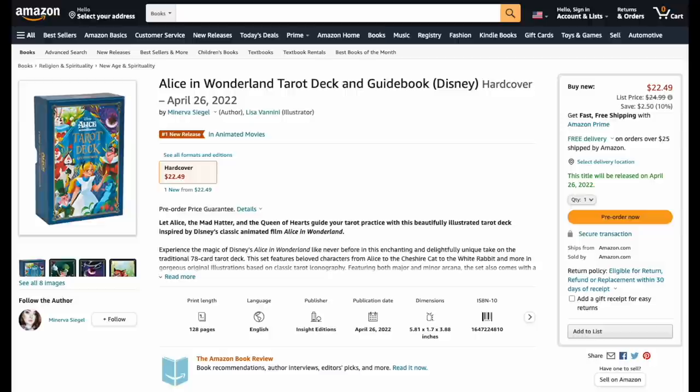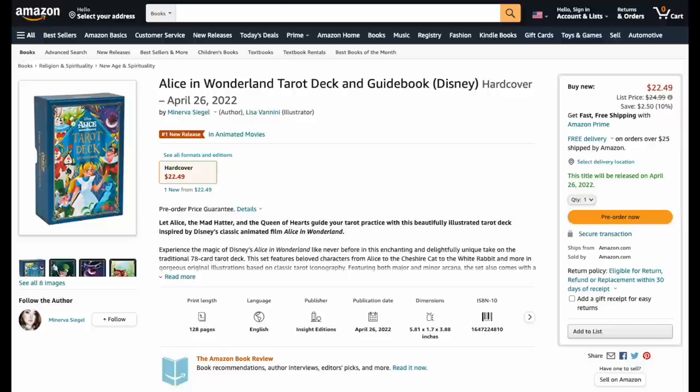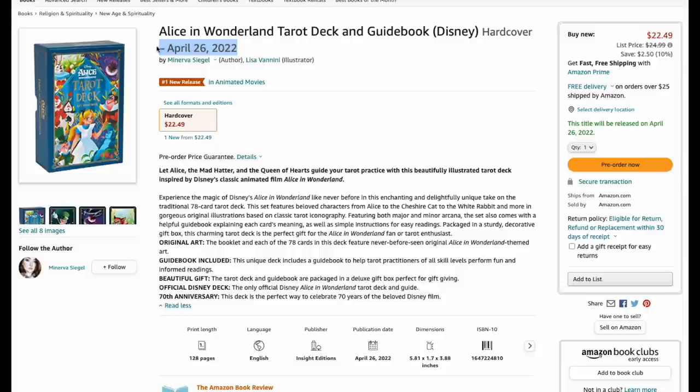Now, Alice in Wonderland — we are bombarded today with Alice in Wonderland. The official Disney release, not like the other non-official Disney decks. Minerva Siegel is back, number one in animated movies somehow. This deck has been pushed back again and again, but I believe it's finally coming on April 26th.